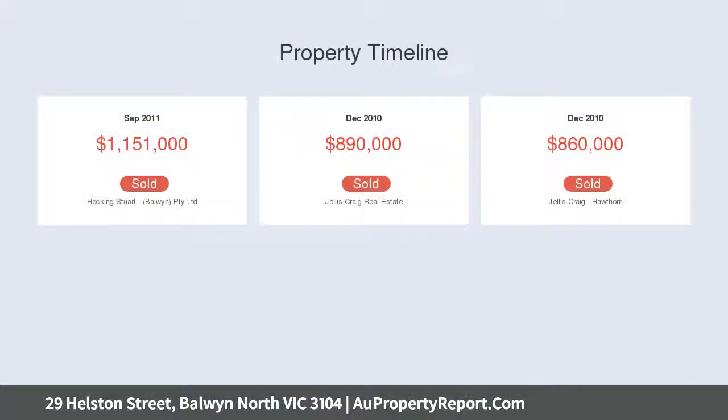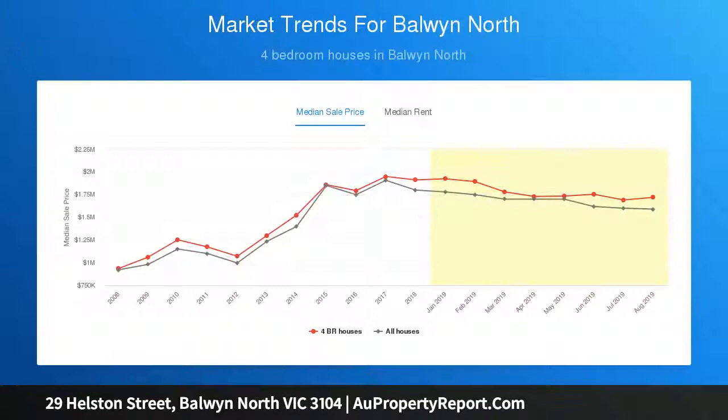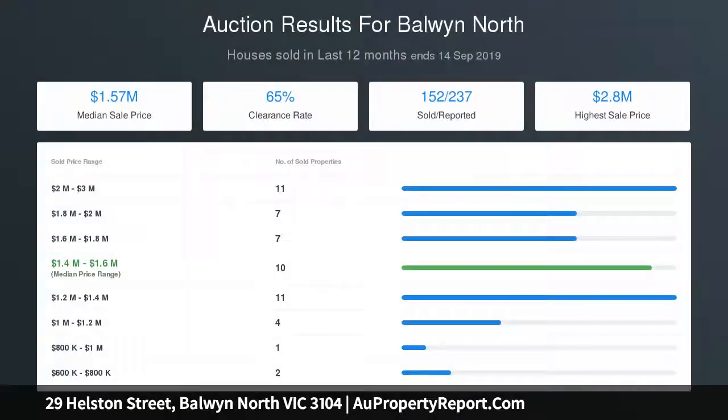This inviting home comprises a large entry radiating charm and warmth from the hardwood polished floorboards, leading to a light, bright and spacious living room capturing lovely treetop views, opening out via two sets of sliding doors onto an elevated north-facing terrace where you can enjoy a morning coffee, barbecues or sunset drinks with family and friends.